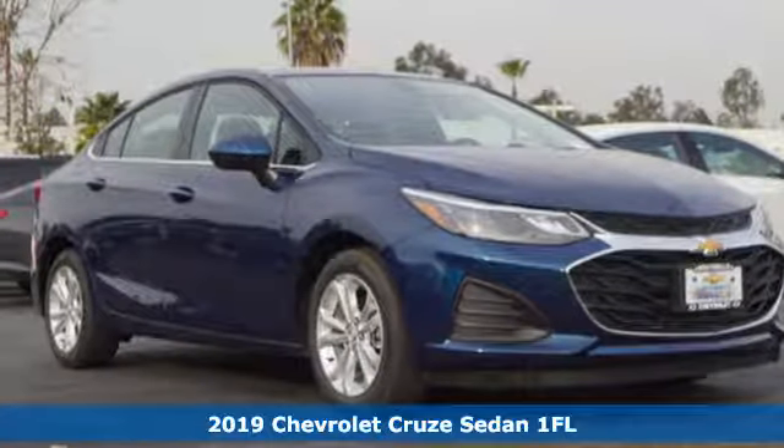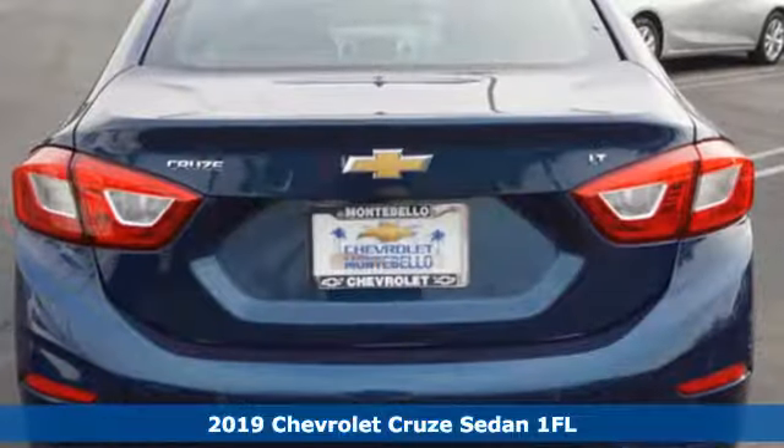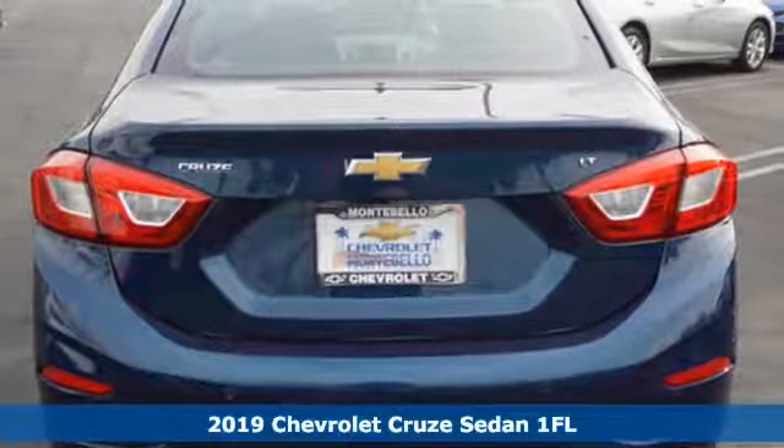Here's a new 2019 Chevrolet Cruze. Performance, value, durability — Chevy.